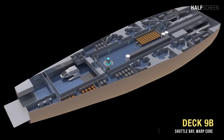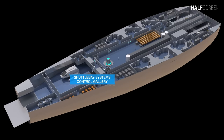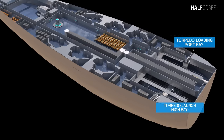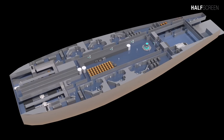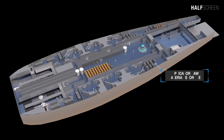Deck 9B is the uppermost section of the secondary hull, housing shuttle bay one high bay, shuttle bay two high bay, and the shuttle bay system control gallery. On the forward section is the torpedo launch high bay and the torpedo loading port bay. Running along the midsection is the horizontal turbolift shaft, six side slabs, and an additional battery compartment. The warp core is located at the mid-center with the replicated raw material storage.